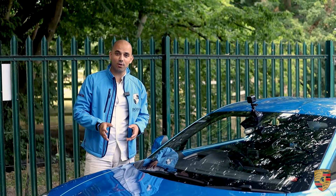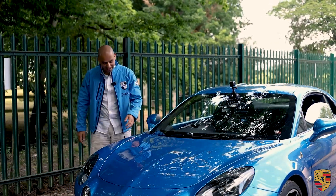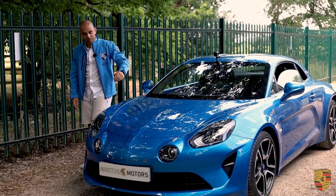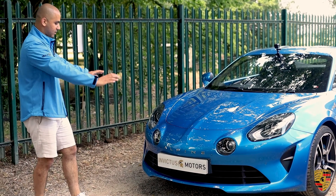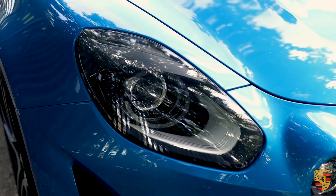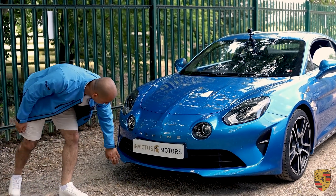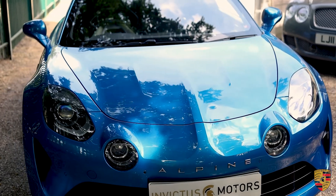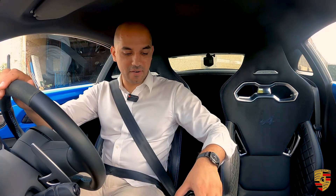This is not a Renault — it doesn't say Renault anywhere. It's an Alpine. You've got the Alpine 'A' symbol on the side, the Alpine badge at the front, a beautiful aggressive front bumper, and a front splitter. All in all, this is a really good-looking car.